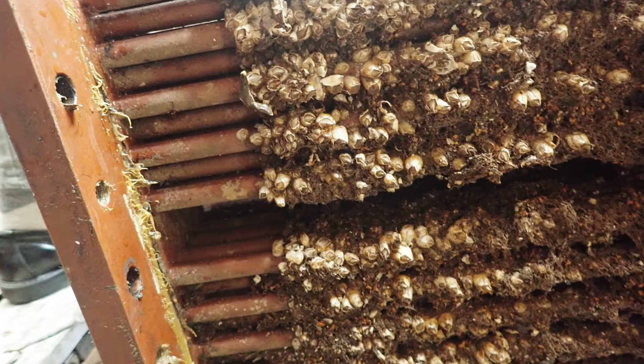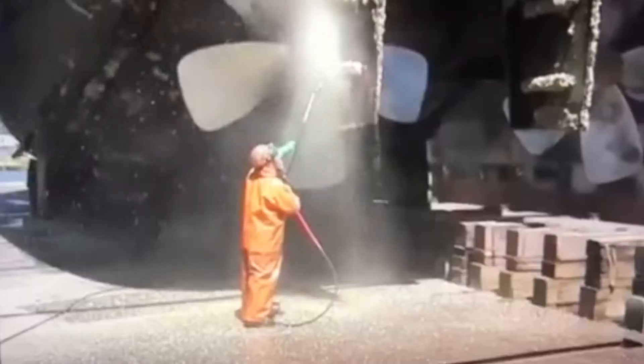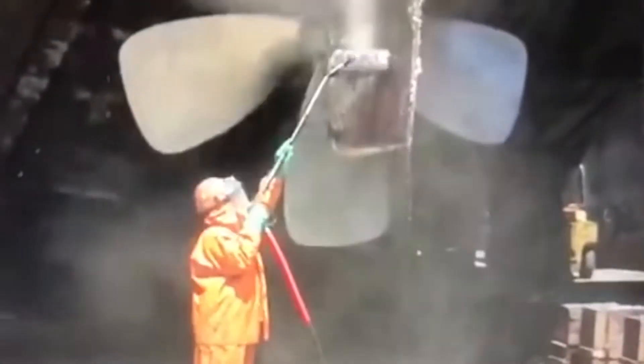The growth can reduce the efficiency of the hull and machinery, causing a substantial increase in fuel consumption. It is also difficult and expensive to clean off the ship, especially if it infests pipes and coolers.